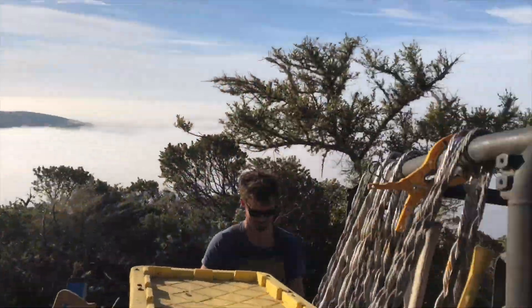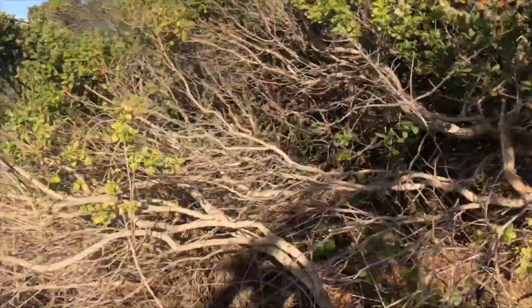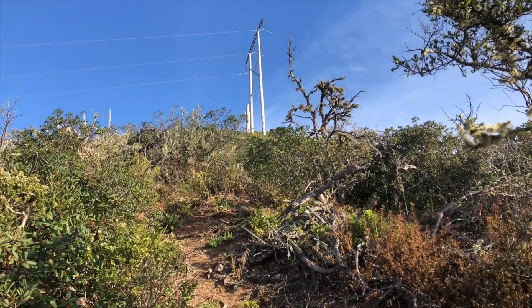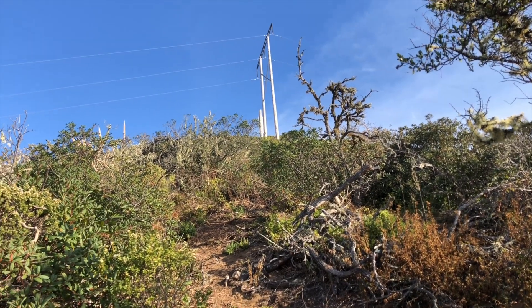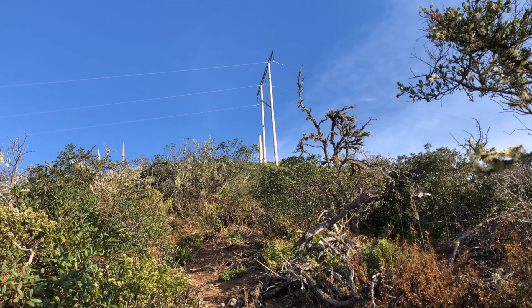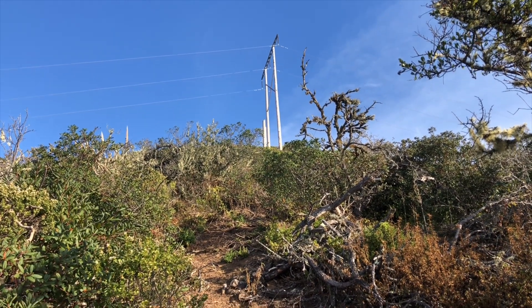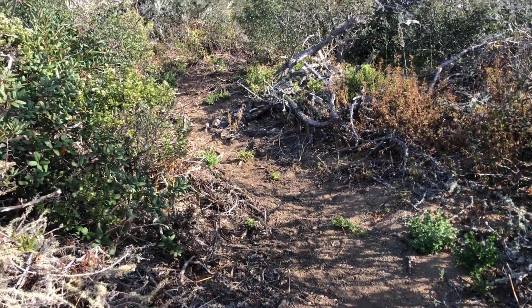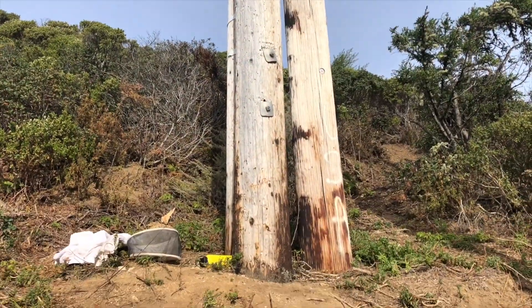We made it up here and we still got to carry all this stuff all the way up to those poles. It's the short one next to the two tall ones — that's where the bees are. Now we get to haul all this stuff up this loose dirt trail.